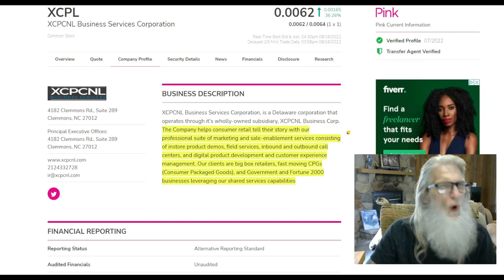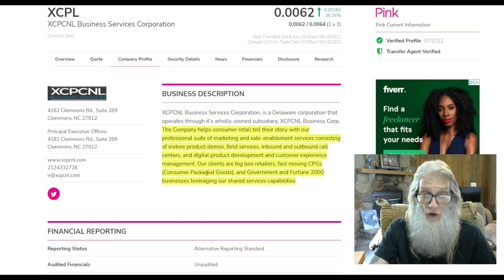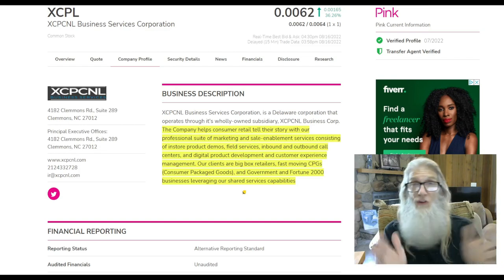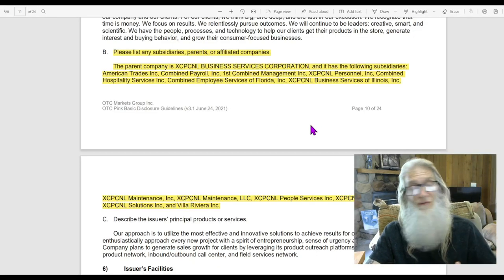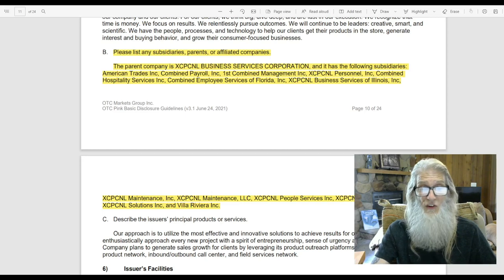So what does this company do? Well, it looks like they do a lot. They tell us the company helps consumer retailers tell their story with a professional suite of marketing and sales enablement services consisting of in-store product demos, field services, inbound and outbound call centers, and digital product development and customer experience management. Their clients are big box retailers, fast-moving consumer packaged goods, and government and Fortune 2000 businesses. They've got 13 subsidiaries listed here — everything from combined payroll to exceptional maintenance to talent services. But we ain't done yet — wait till we take a look at the news.